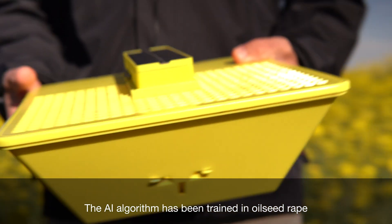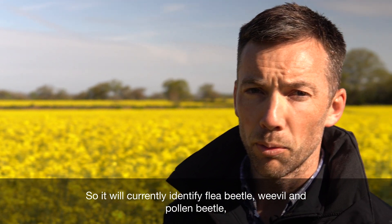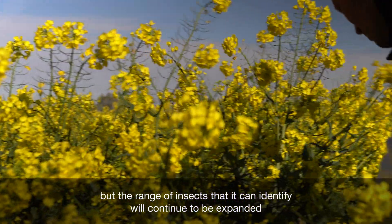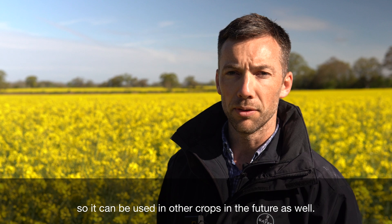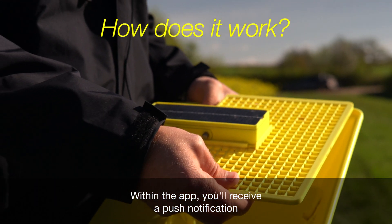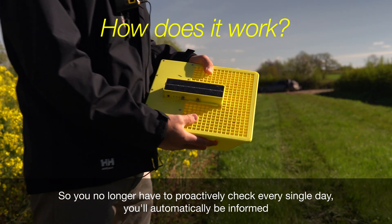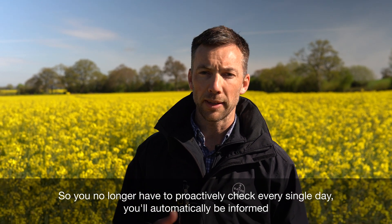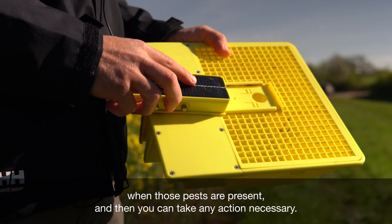The AI algorithm has been trained in oilseed rape and will currently identify flea beetle, weevil, and pollen beetle. The range of insects it can identify will continue to be expanded, so it can be used in other crops in the future as well. Within the app you'll receive a push notification once a certain number of pests have been caught, so you no longer have to proactively check every day — you'll automatically be informed when pests are present and can take any necessary action.